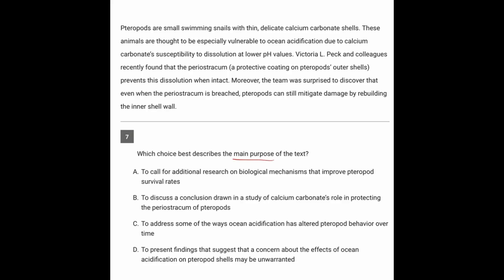We're being asked for the main purpose, so let's read generally. These animals are small swimming snails with thin, delicate shells. They are thought to be especially vulnerable to acidification due to calcium carbonate's susceptibility to being dissolved at lower pHs.